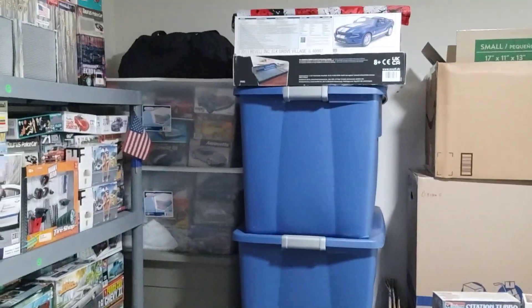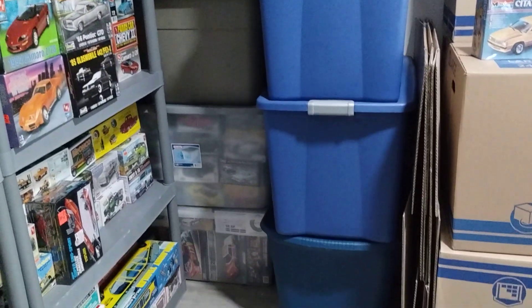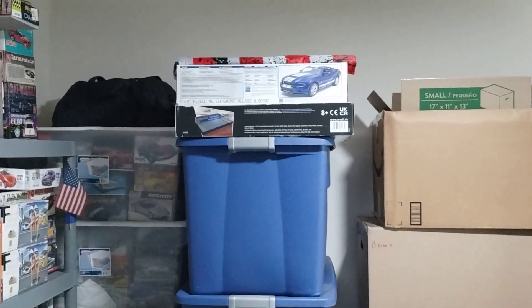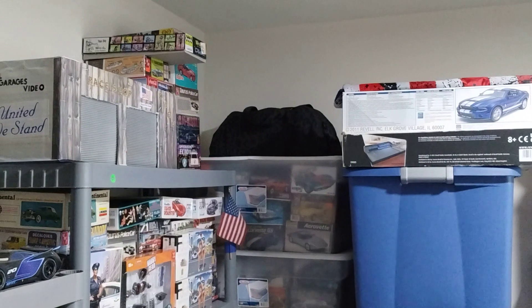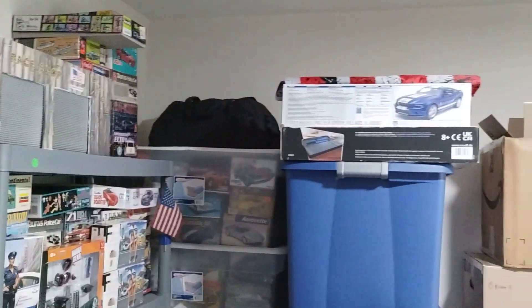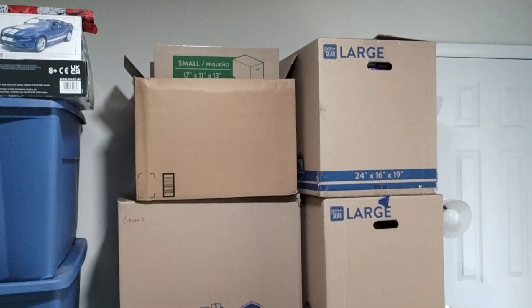Right in this corner, all these totes you see are more model kits — either empty boxes or kits I have yet to get to. The bag is my Greenlights die cast, and here are more unbuilt kits right here.